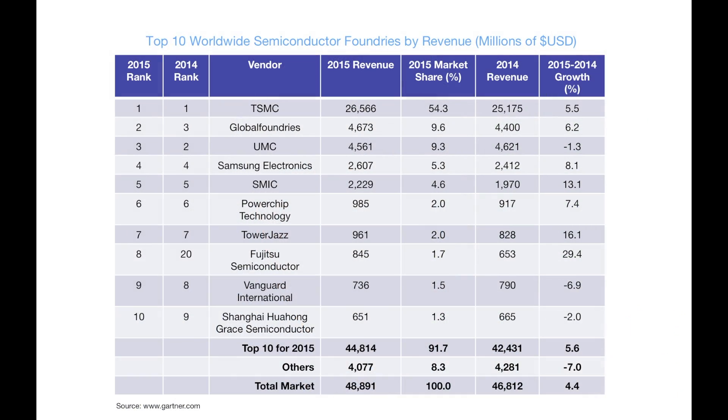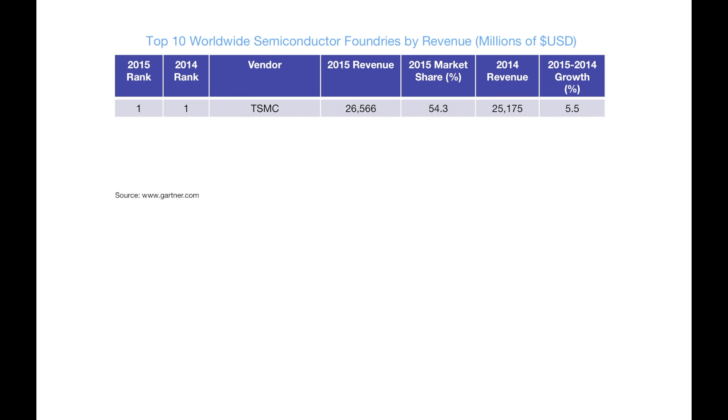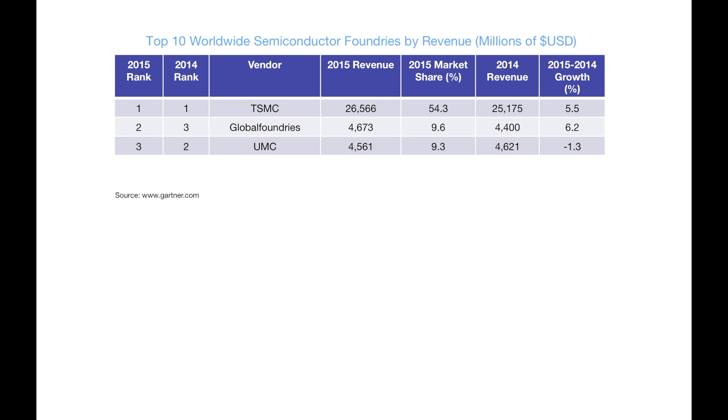The foundries that support image sensor processes are a subset of all the foundries that are available. The whole fabless semiconductor business started with TSMC in the early 80s and it continues to be dominated by TSMC in terms of total wafer volume. This chart shows a ranking of fabless semiconductor foundries as a percentage of market share in 2015. You see that TSMC by far has the biggest market share, followed by Global Foundries, UMC, and Samsung.